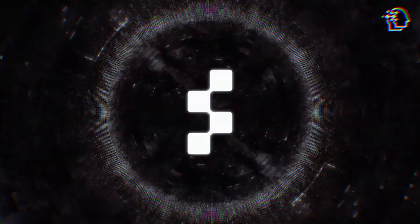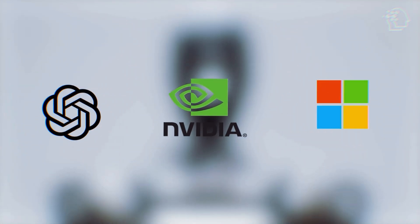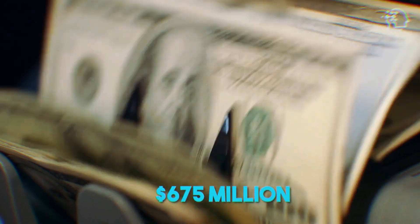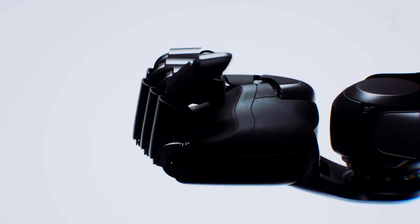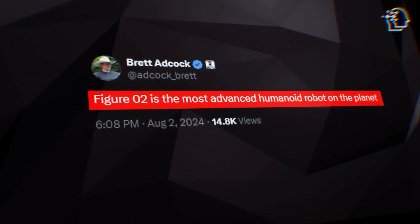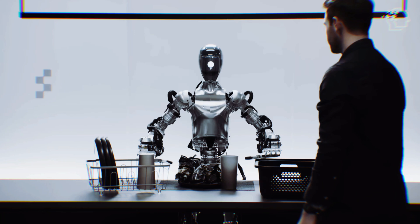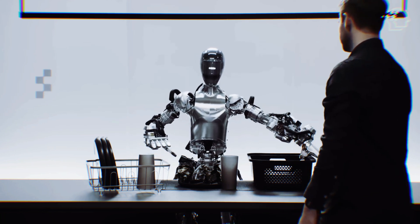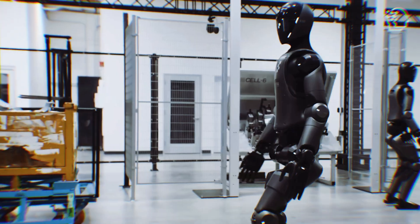Figure AI has set its sights on transforming how we perceive and interact with robots. With strong backing from tech giants like OpenAI, NVIDIA, and Microsoft, and an impressive $675 million in its latest funding round, the company is well-positioned to make significant strides in robotics development. Adcock recently declared Figure 2 as the most advanced humanoid robot on the planet, and with a powerhouse team of 40 industry experts, Figure AI is on a mission to enhance productivity and safety while ensuring these robots are never weaponized.